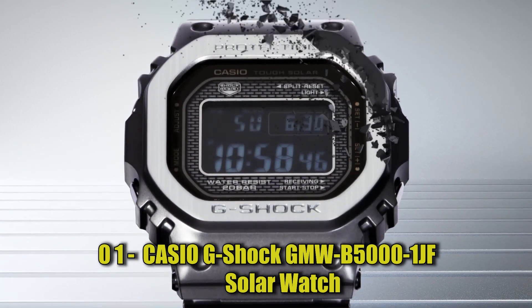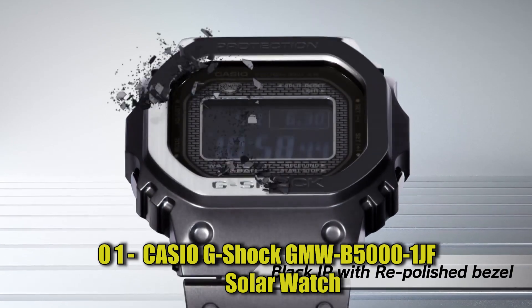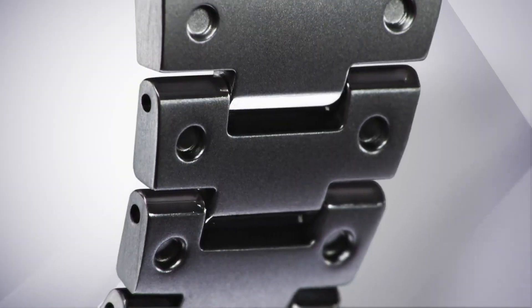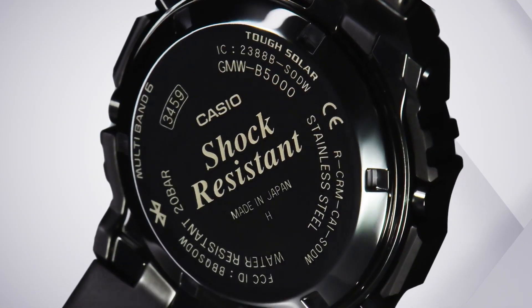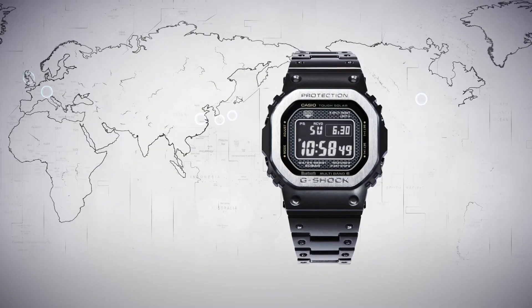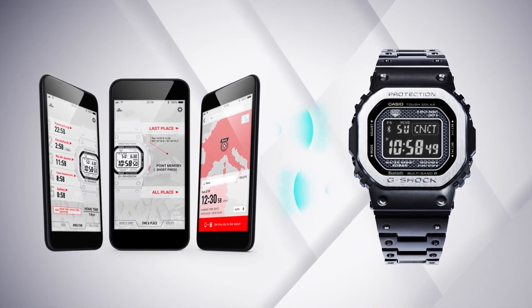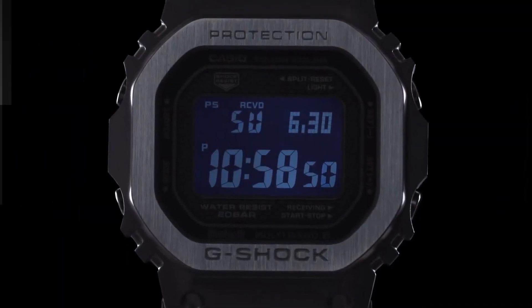Number 1: Casio G-Shock GMW-B5000-1JF Solar Watch is a solar-powered wristwatch from the G-Shock series. It features a stainless steel construction, a full-auto LED light, world-time for over 300 cities, and a water resistance of up to 20 bars. It also has several stopwatch, countdown timer, and alarm functions. This model has a black and red color scheme and is part of the Fullmetal 5000 series.